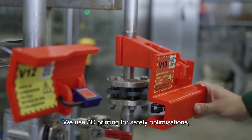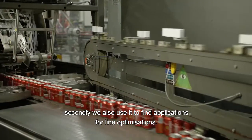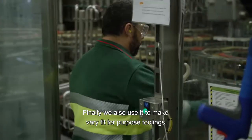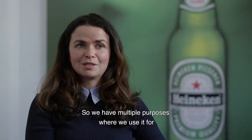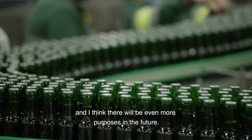We use 3D printing for safety optimizations. Secondly, we also use it to find applications for line optimizations. Finally, we use it to make very fit-for-purpose tooling to enable, for example, better, safer, or quicker maintenance. So we have multiple purposes where we use it, and there will be even more purposes in the future.